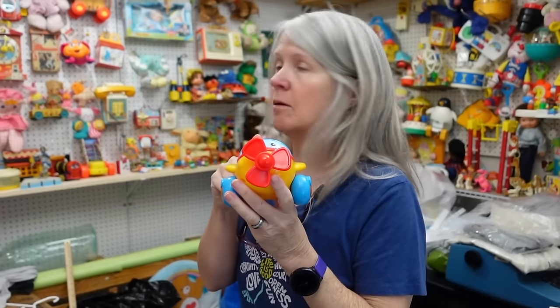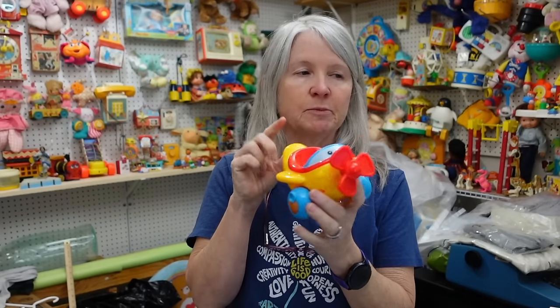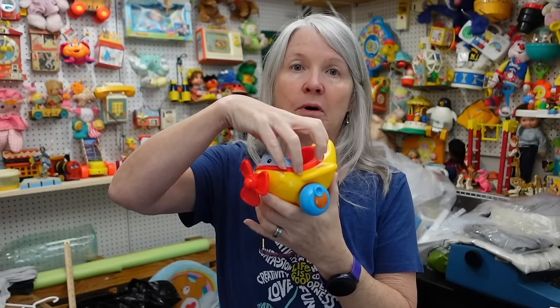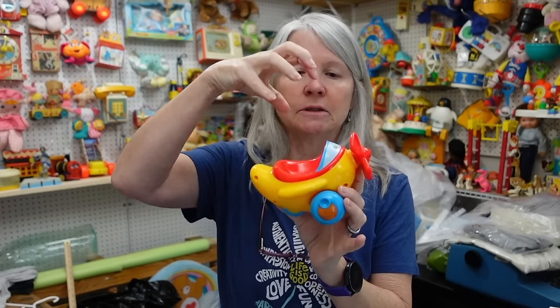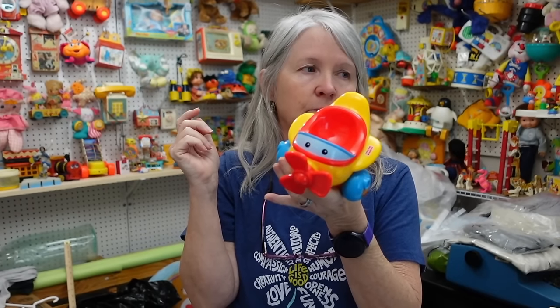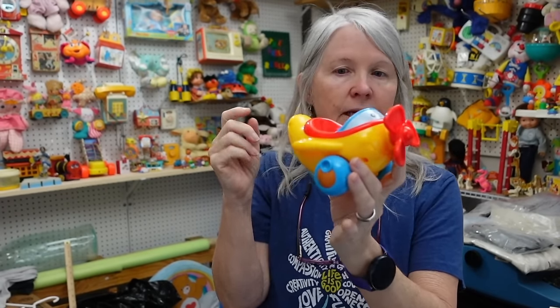I might put this on my wall because it's Fisher Price, but it's one of the roll-around vehicles. The roll-around balls — sometimes they call them Peekaballs — go in here. But I don't know if I have any. I just sold four that I had made a lot of, so I may have to put it up there and wait till I find one again.